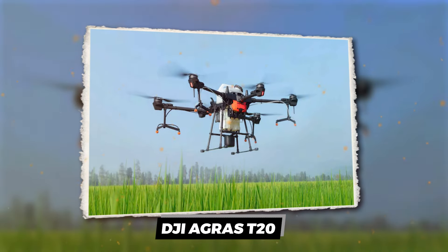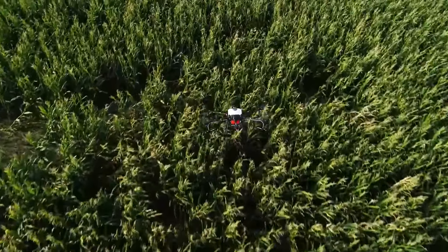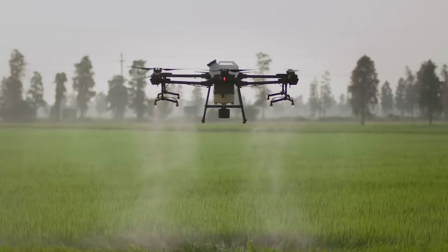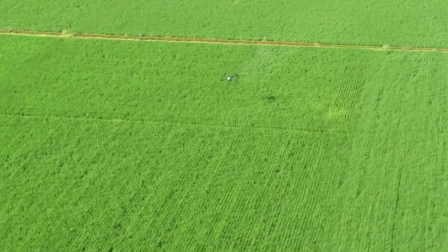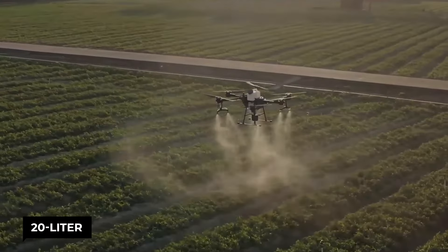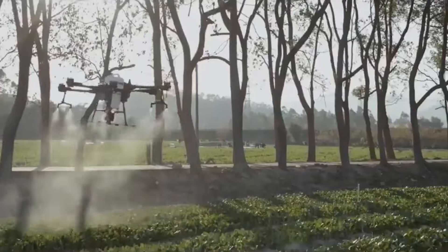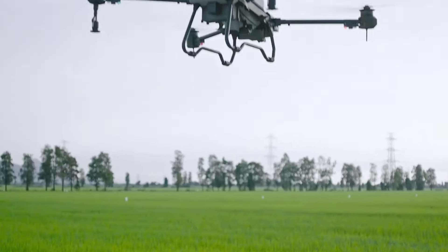DJI Agris T20. Ever wished you had a bird's eye view of your crops minus the wings? Say hello to the DJI Agris T20, the crop-monitoring drone that's changing the game for farmers everywhere. This isn't your kid's toy drone — it's a high-flying, 20-liter tank-carrying agricultural ninja that can cover up to 25 acres per hour. Imagine spraying your fields with the precision of a graffiti artist, targeting just the bad guys while leaving the good stuff untouched.